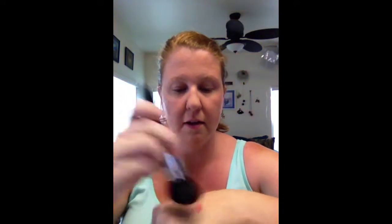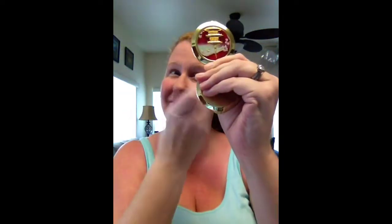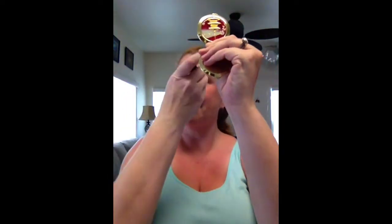I'm going to mix it onto my brush on the back of my hand and get it all over my brush. And then I concentrate on the apples of my cheeks, and a little bit on my nose, and a little bit on my forehead. I like a little color everywhere. There you go — blush.